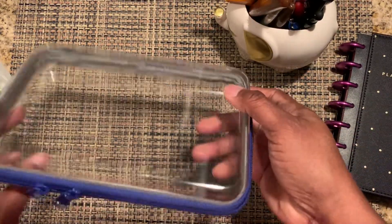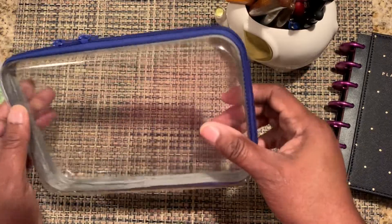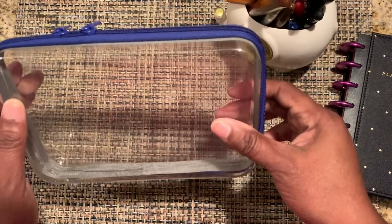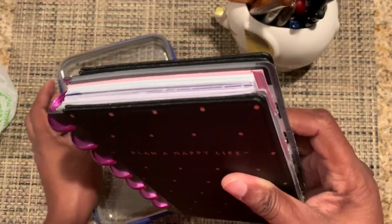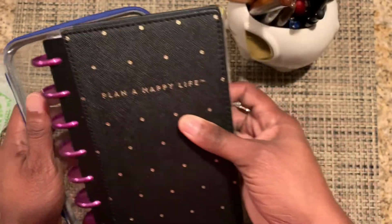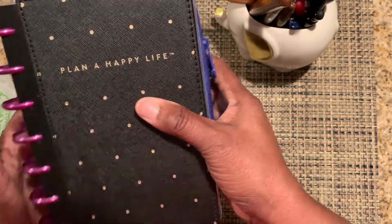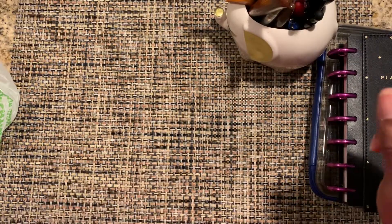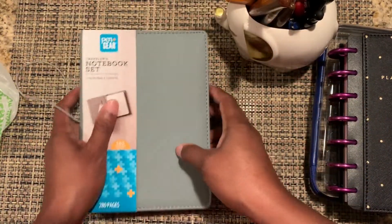The other thing I picked up was at Target. Have you seen these? Everybody's raving about them on the planner websites. They're pencil cases, but if you have a small mini planner with mini rings, they will fit inside of this as a cover. These are $2.99 at Target and they come in various colors.